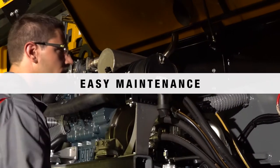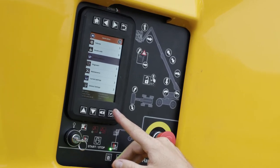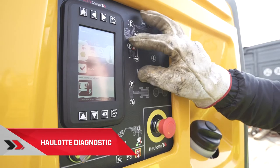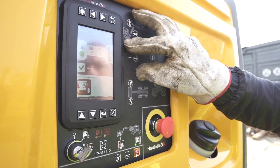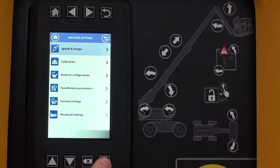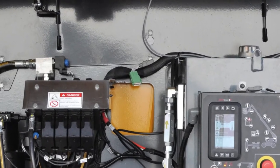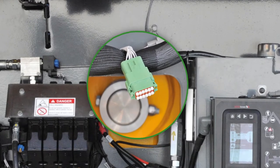Easy maintenance in the workshop. Every effort was made to simplify service operations. This telescopic boom is equipped with the Active Screen onboard diagnostic system — a comprehensive tool that provides access to the complete malfunction resolution procedure, machine settings, maintenance alerts, and service intervals.